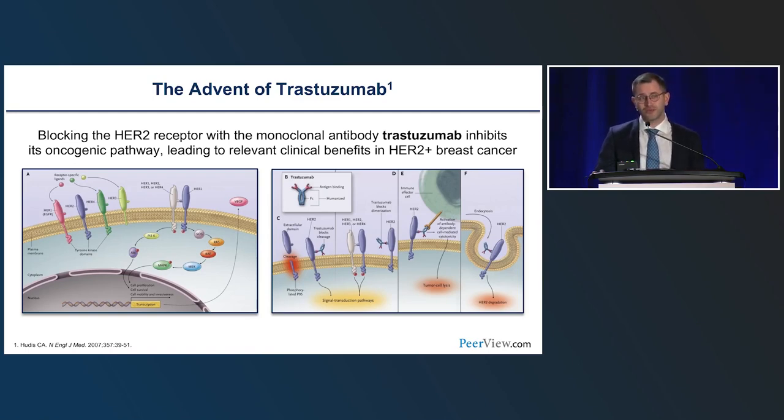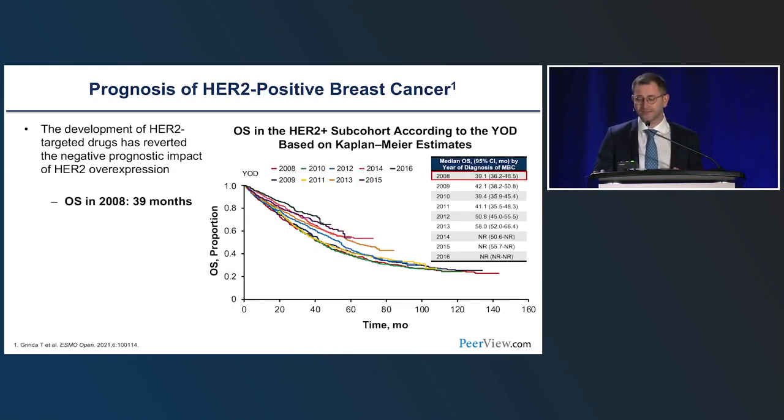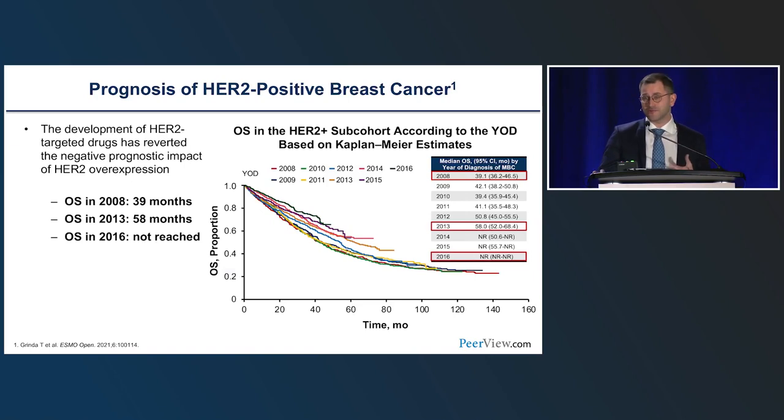The addition of trastuzumab to chemotherapy led to major advancement both in early and advanced disease settings. Nowadays, not only trastuzumab but eight anti-HER2 agents are approved by the FDA or EMA to treat HER2-positive breast cancer. What was once a very aggressive, poor-prognosis entity is now arguably the subtype of breast cancer we treat best. Overall survival for HER2-positive has progressively risen, with certain drugs yielding more than five to six years of survival in the metastatic setting, and we can cure up to 90% of patients in the early setting.